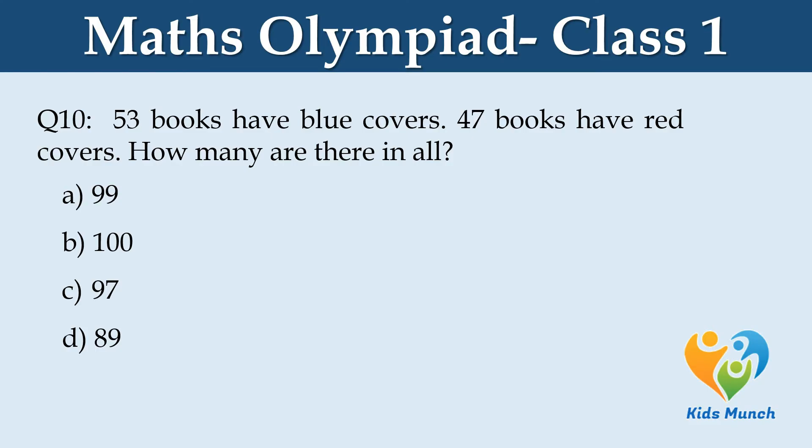53 books have blue covers. 47 books have red covers. How many are there in all? Option A. 99, B. 100, C. 97, D. 89.